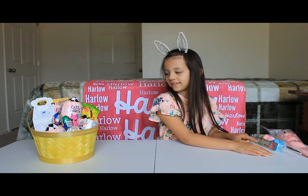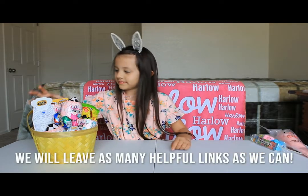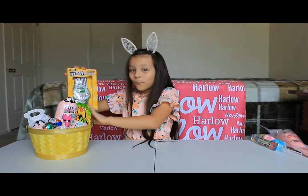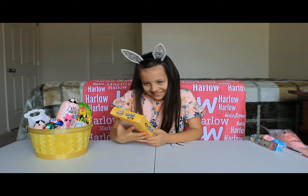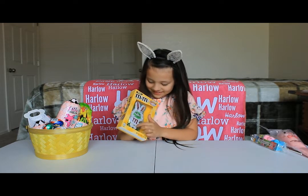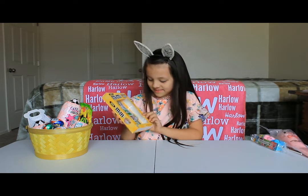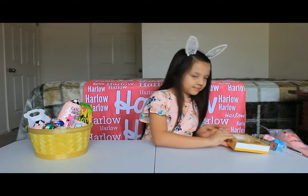I got all of these at Target, I think. Oh my god, this is very funny — it's Evan and Justin in an Easter bunny outfit. It's a little chocolate bunny M&Ms, and there's a word search on the back. It's pretty cool!